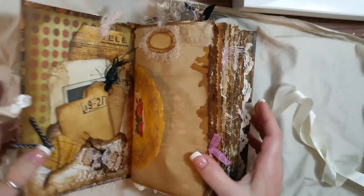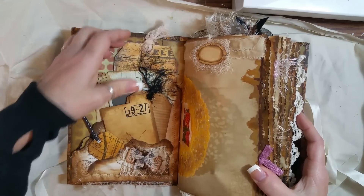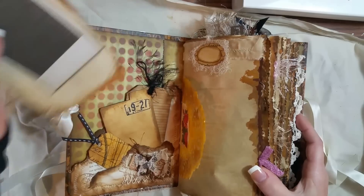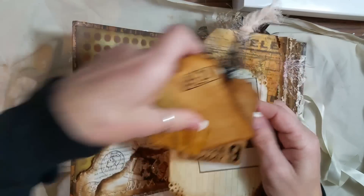On the inside I used some Tim Holtz paper to cover it with. And here is a bunch of tags I made. I coffee dyed everything — like super coffee dyed it.